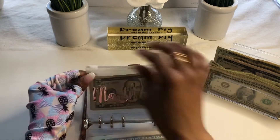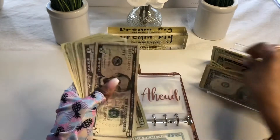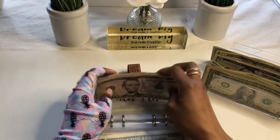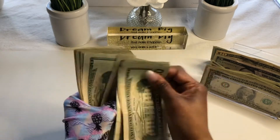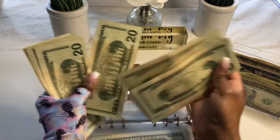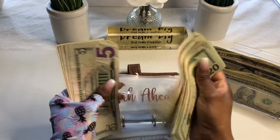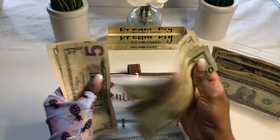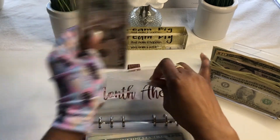Next, month ahead gets $25 as well. So that's $25 for the month ahead envelope.